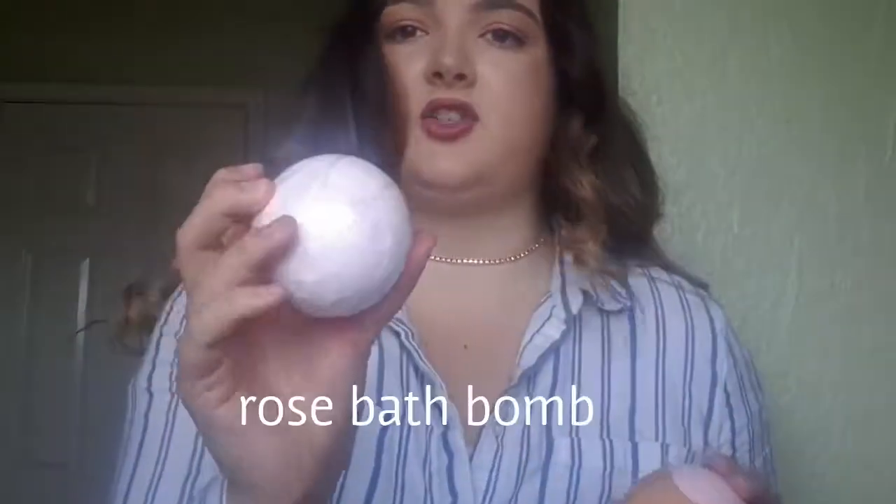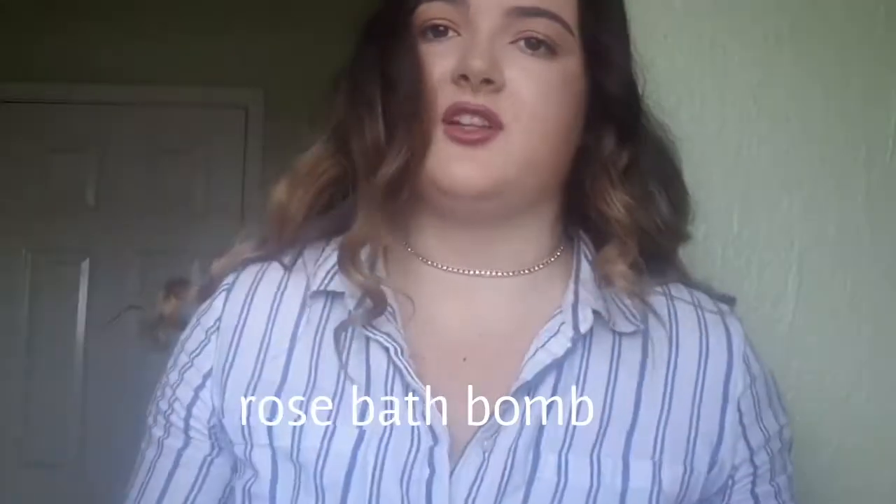Along with the rose one, the packaging came off because I actually wanted to use it last night but it was too tight. So I've got the strawberry and the rose bath bomb. I love a good bath bomb in my bath and they smell nice as well.